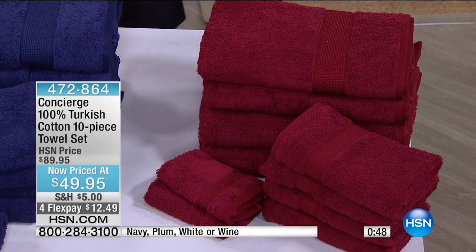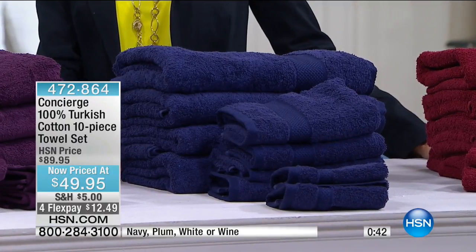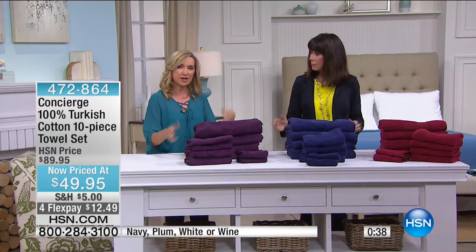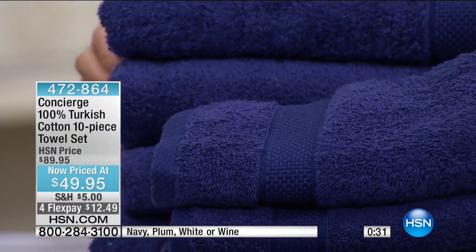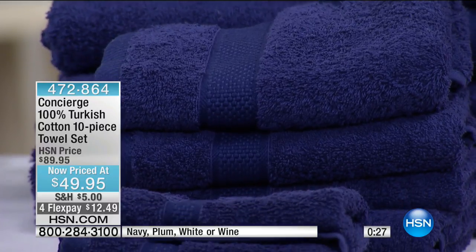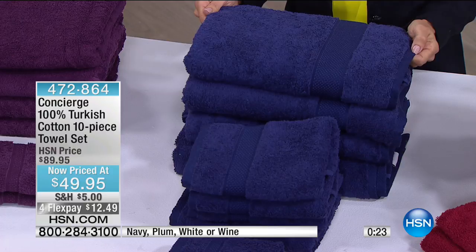The plum has great depth, and navy is always a great choice going into summer. Towels can be a fashion accessory — if you want to change the look of your bathroom, get a new color set. Remember: skip the fabric softener, as it puts a coating on towels that reduces absorbency. You're getting 10 pieces — four bath towels, four hand towels, two washcloths — for about five dollars each.